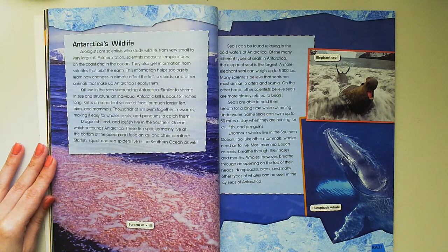Krill live in the seas surrounding Antarctica. Similar to shrimp in size and structure, an individual Antarctic krill is about 2 inches long. Krill is an important source of food for much larger fish, birds, and animals. Thousands of krill swim together in swarms, making it easy for whales, seals, and penguins to catch them.